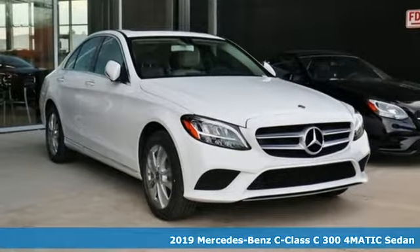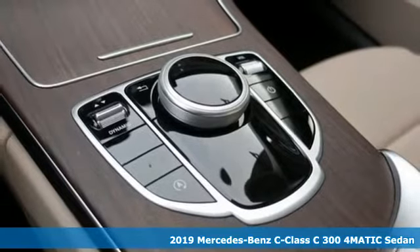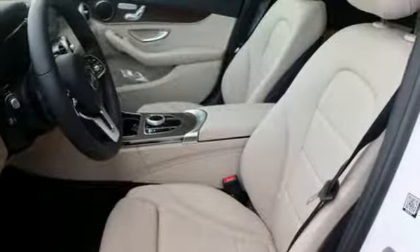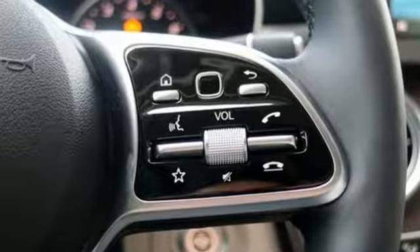It's a new 2019 Mercedes-Benz C-Class. The C-Class has pioneered breakthroughs in performance, safety, and luxury for five generations, raising the bar and putting innovation within reach. Plus, it offers an exciting list of features.